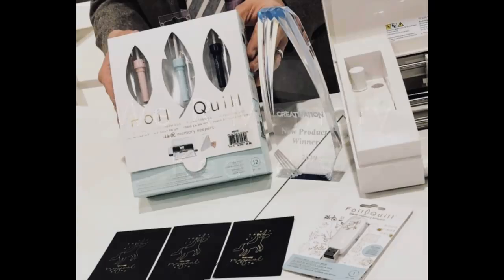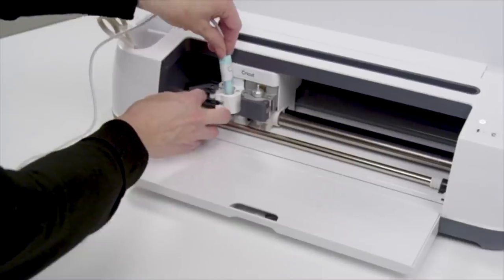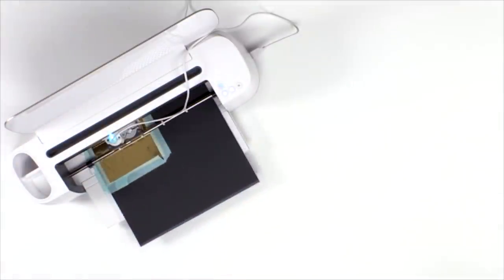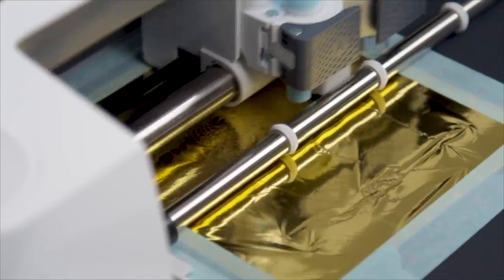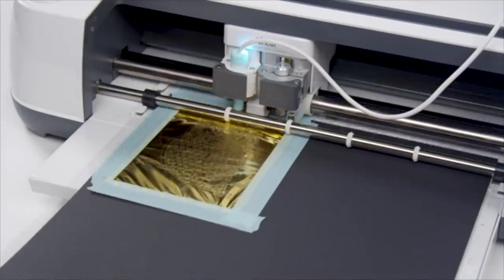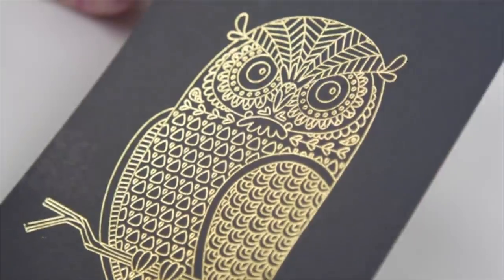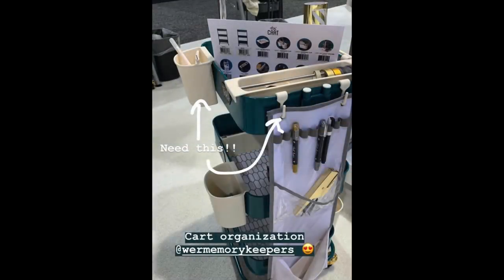We're going to bounce over to We Are Memory Keepers. This is super popular — I heard all about it so I took a look at the demo of the foil quill. It actually comes with three tips that fit any of your cutting machines: the Cricut, the Brother, whatever the standard cutting machines are — you have a tip for it. You load it into the machine with the design plugged in and look at this beautiful result. I love it and that's coming into my house for sure.